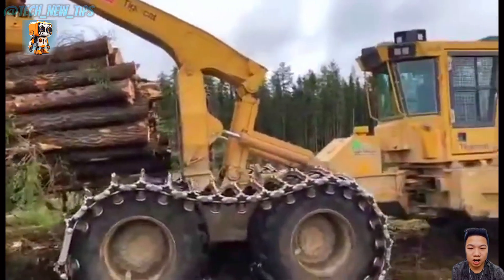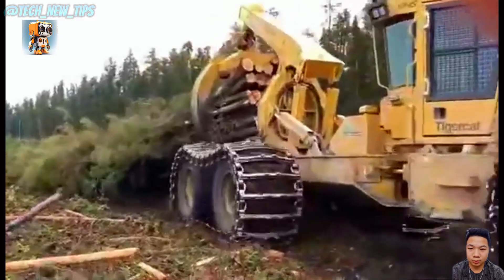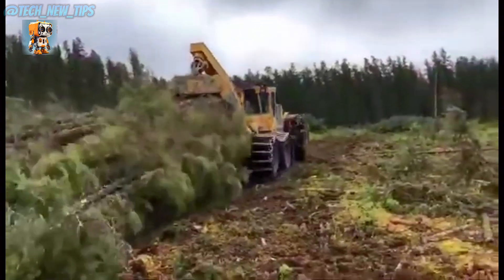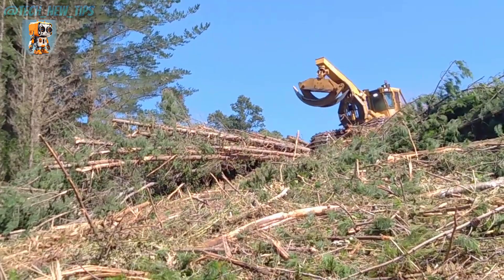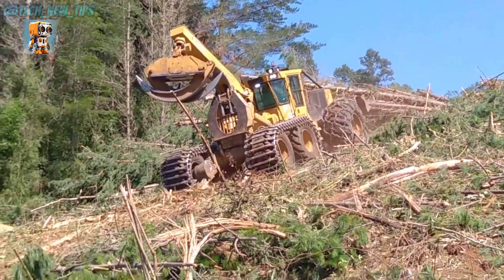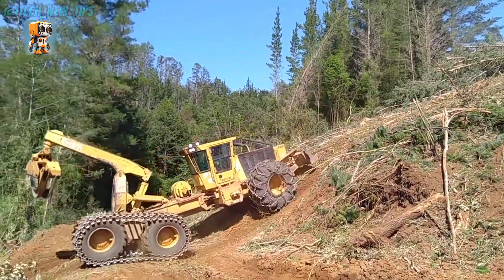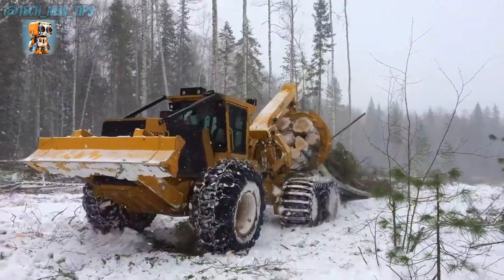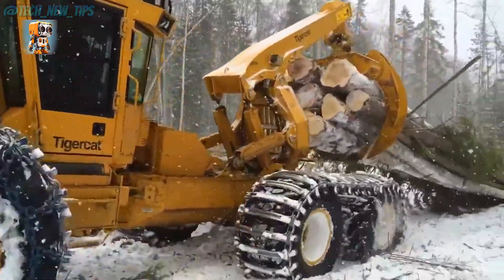Step into the cabin and you'll find a command center designed for the operator. With intuitive controls and unmatched visibility, it's as comfortable as it is functional. From dense forests to steep slopes, the Tigercat 635G Skidder is unstoppable — its unmatched power and agility redefine what's possible in the world of logging. For those who dare to tackle the wild, the Tigercat 635G Skidder is your ultimate ally. Built tough, built smart, built for the job.